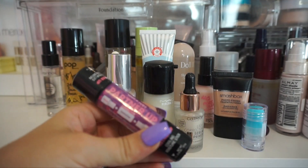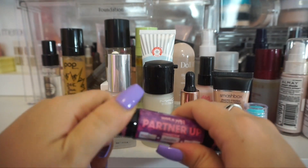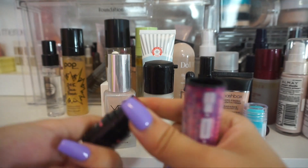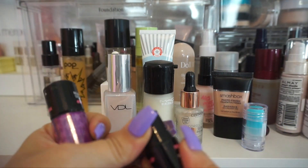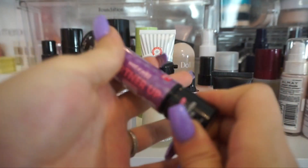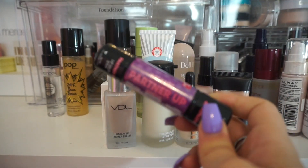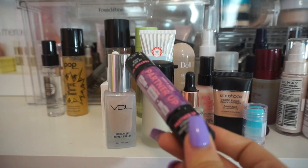I'm also going to get rid of this one here from Wet n' Wild. This was a part of their workout collection — they had a bunch of these little tiny primers. This collection for me was kind of a bit of a miss as a whole and I never reached for this one. So I'm actually going to pass it along.